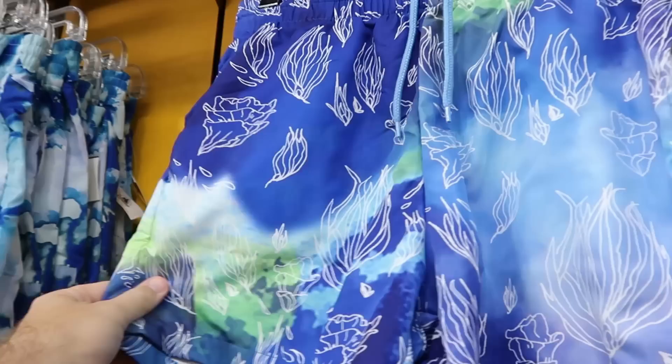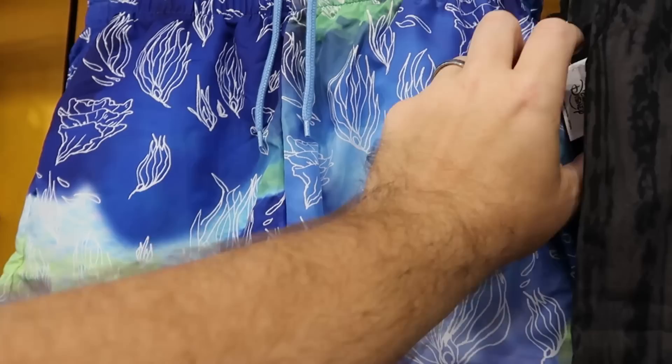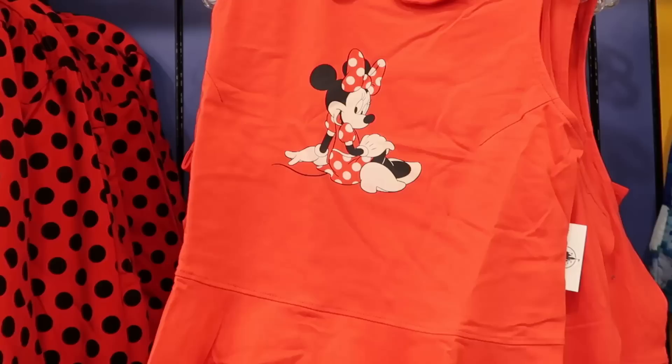They're also further reducing some of their swim shorts. These are from Avatar with a patch featuring the bioluminescence — $10 from $50, that is a great deal. Over here is another pair of Avatar swim shorts with characters and the same patch — only $9.99.